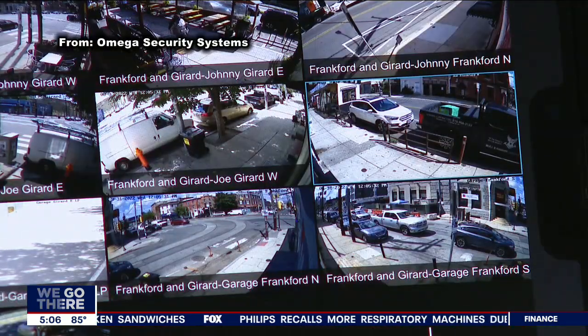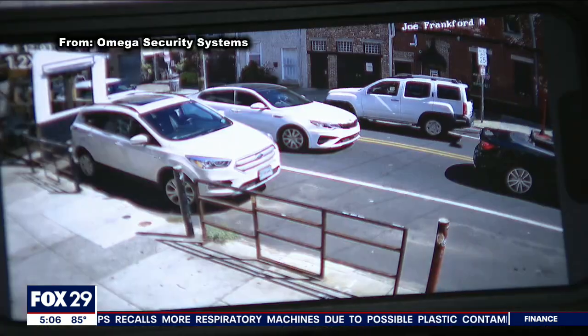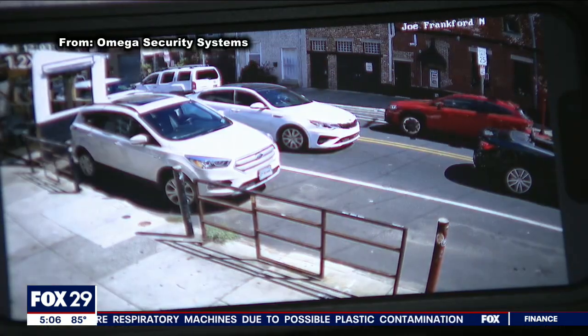Colazzo says this is just phase one, and he hopes to have many more businesses sign up for this program. These are just the little tools that we can do that can help make everybody feel a little bit better about where they are. You can head to fox29.com — there's a link there if you're interested in participating in this camera program. In Fishtown, Marcus Espinosa, Fox 29 News.